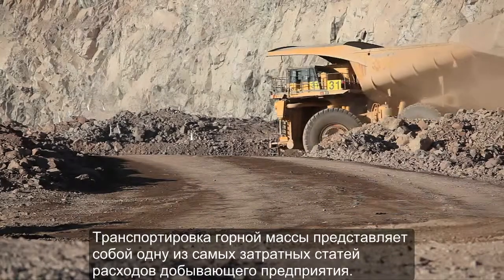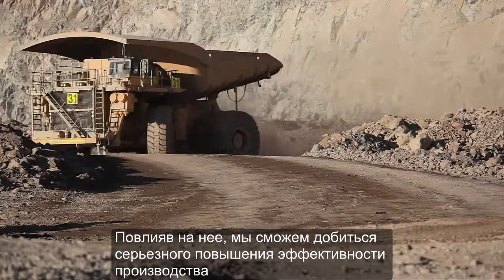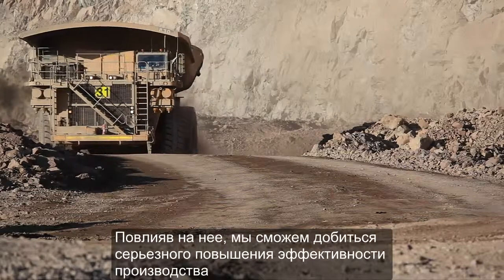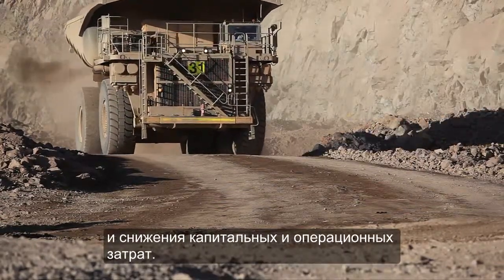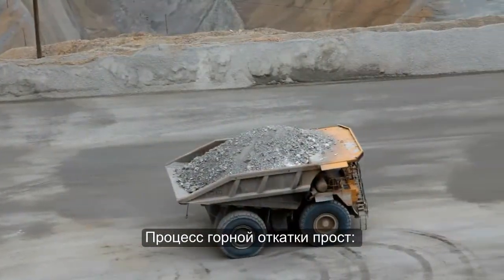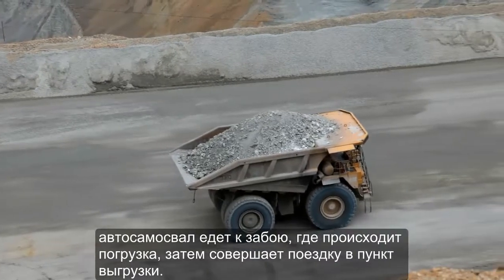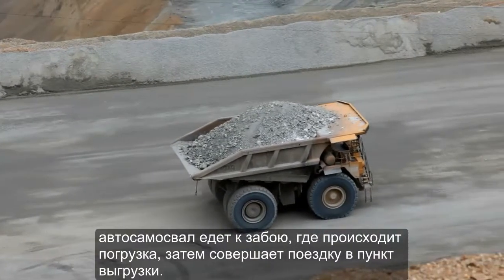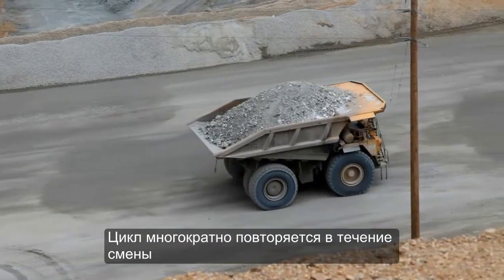Haulage represents one of the biggest operational costs in mining, and with the drive towards higher productivity and lower capital and operational expenditure, it also represents an area where the greatest impact can be made. The underlying concept of mine haulage is not a complicated one. Trucks drive to a source to be loaded, then they drive to a destination to dump their load, and the process is repeated many times each shift.